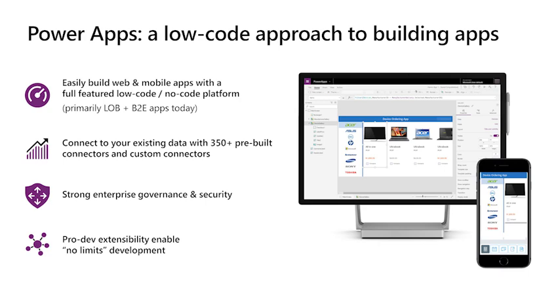Starting with Power Apps — it's super easy to build, and we're going to show you how to build it inside of Teams. All these capabilities are now surfacing inside of Teams, so you don't even have to leave the Teams application to build them. You can connect with all your existing data, and it comes with governance and security built in. As a pro developer, if you want to do more than drag and drop, we have pro developer tooling to extend these apps.